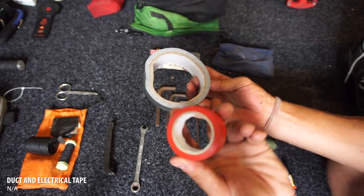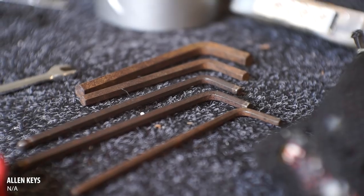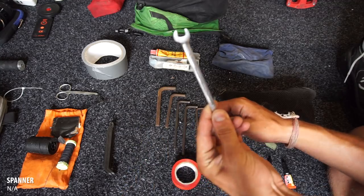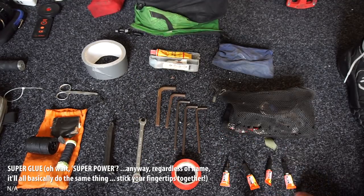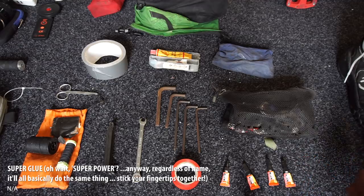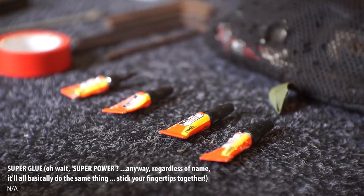I've got various tapes — electrical tape and duct tape — a bunch of allen keys in different sizes, a little spanner for a certain nut that needs to come off my bike, and some super glue, which is also very handy. I like the small ones because basically once you open a super glue, that's kind of it — they're one-time-use things.